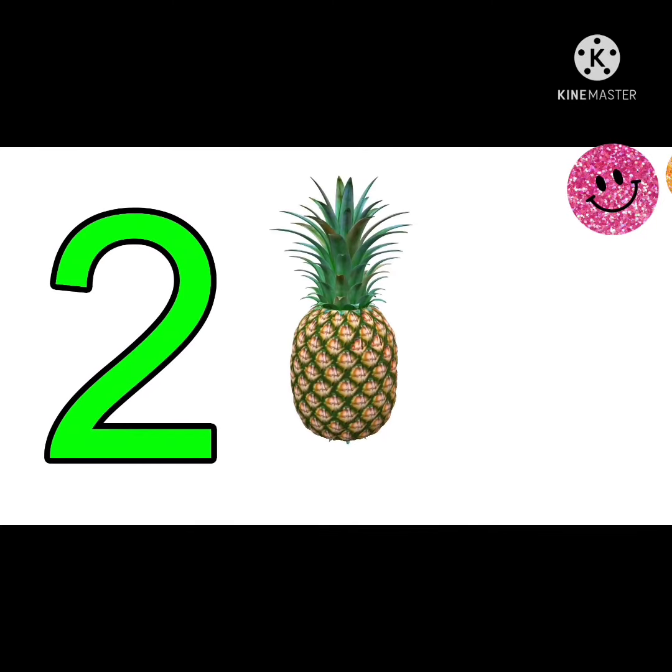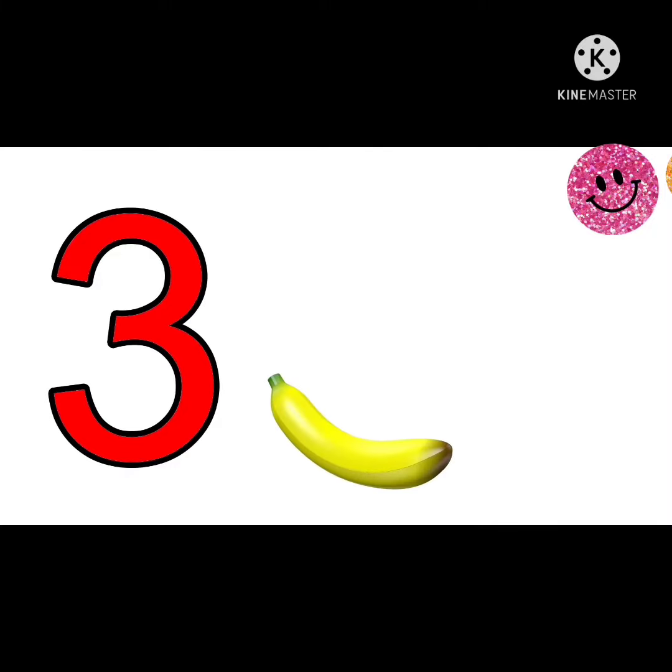1. 1 watermelon. This is number 2. 2 pineapples. This is number 3. 3 bananas.